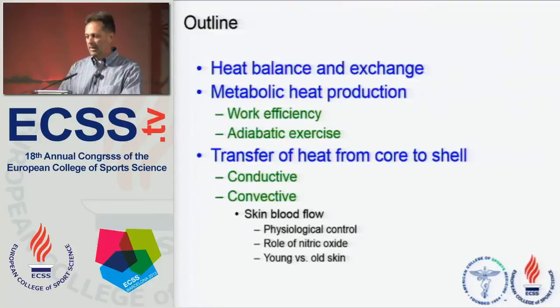As an outline, I'll talk a little bit about heat balance and heat exchange. I'll talk about metabolic heat production as a function of work efficiency by the human body. I'll talk about what would happen if heat were not released to the external environment, known as adiabatic exercise. Then the main portion of my talk will cover transfer of heat from the core to the shell — conductive heat exchange, convective heat exchange — and I'll focus on my own personal area of research: control of skin blood flow, the important role of nitric oxide, and how skin blood flow changes as we age.